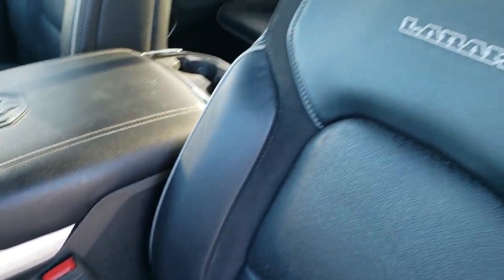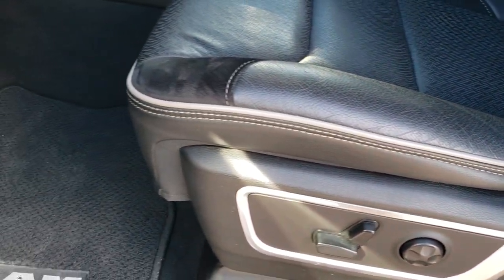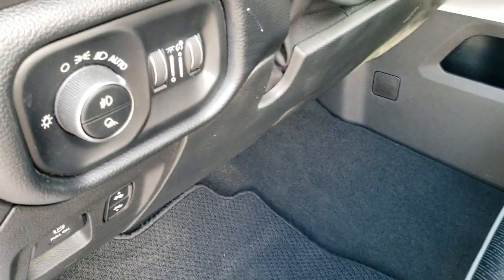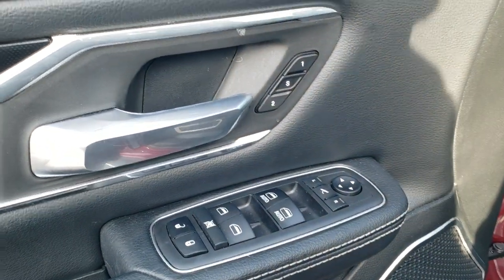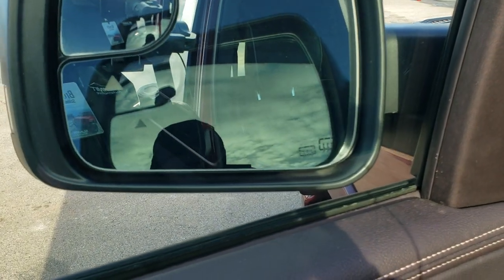Inside, the Laramie package gives you the black leather and suede interior with gray piping. Both front seats are heated and cooled. We've got factory floor mats throughout, power pedals, auto headlamps, tilt and telescopic steering wheel, power windows, power locks, power mirrors, memory driver's seat, and power fold-in and fold-out mirrors.